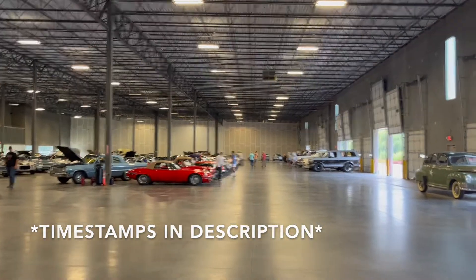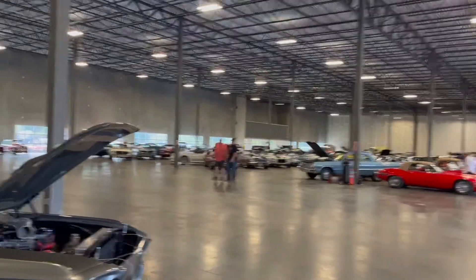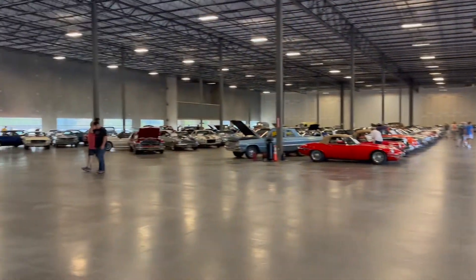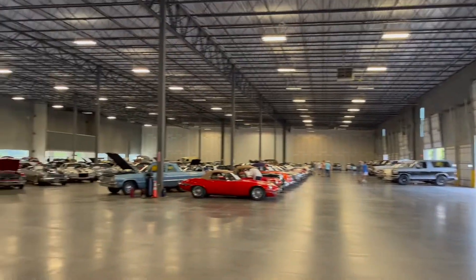Welcome back to Cars But No Coffee. Today we're at this car show Saturday morning at Gateway Classic Cars here in Alpharetta, Georgia. You can just see we got a lot of nice cars in here.